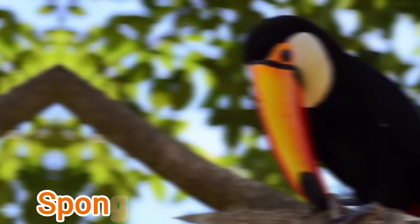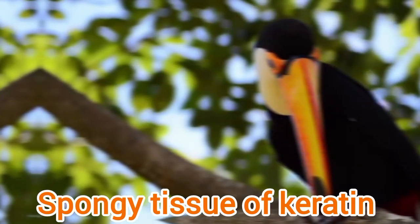The beak is long and colorful, almost half the length of the body. It is composed of bone struts filled with spongy tissue of keratin between them.